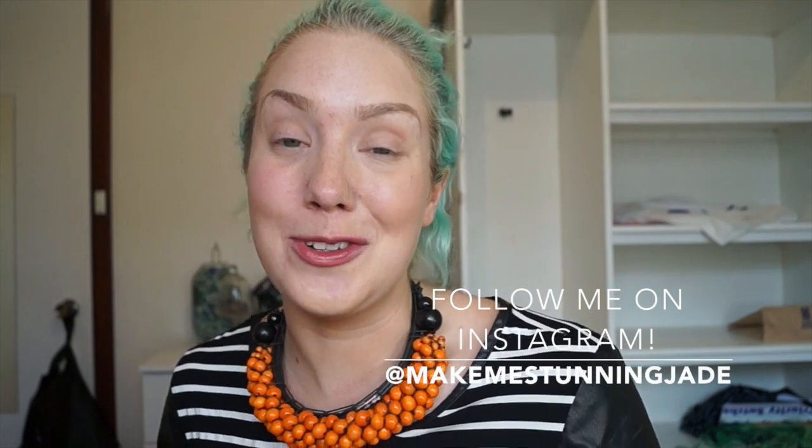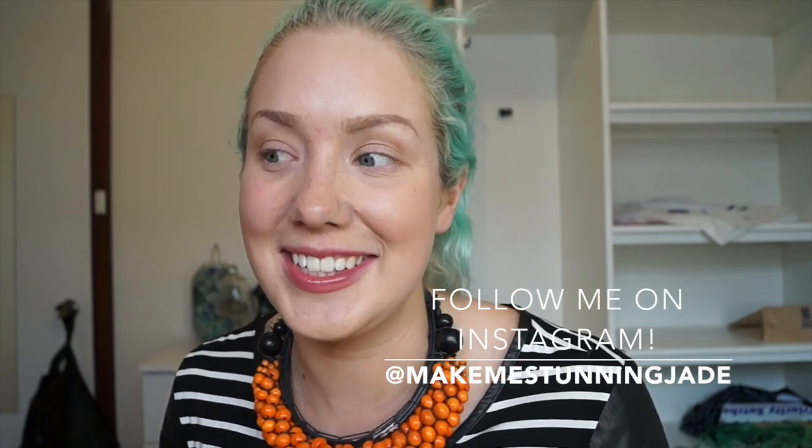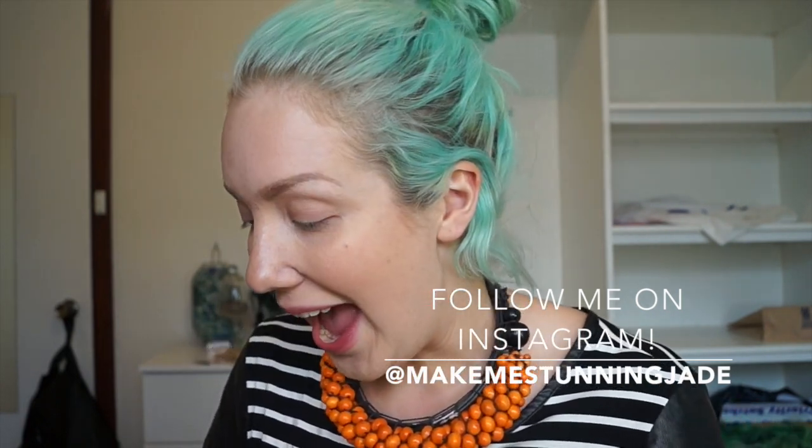So most of the stuff I got was Christmassy kind of stuff because obviously Christmas is coming up and I was just in the mood for Christmas stuff. And obviously they had all this new Christmas stuff too, so I'm going to try that.